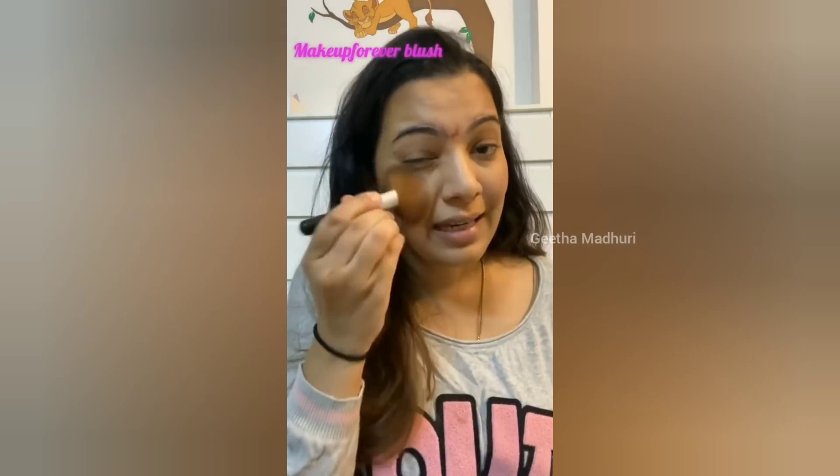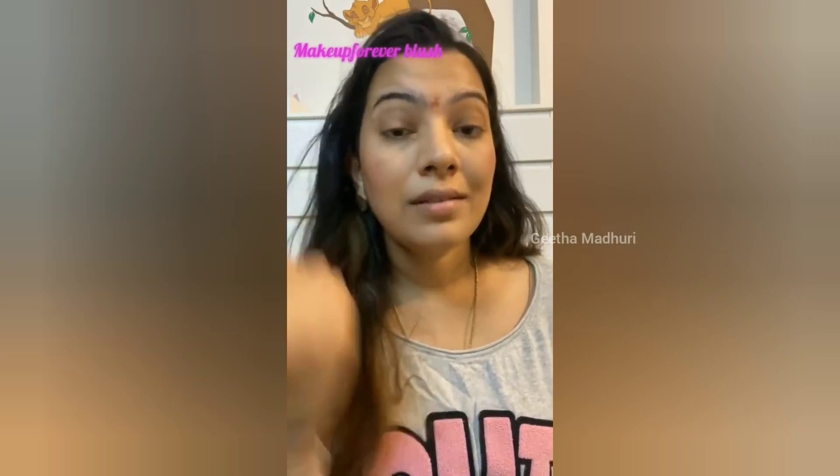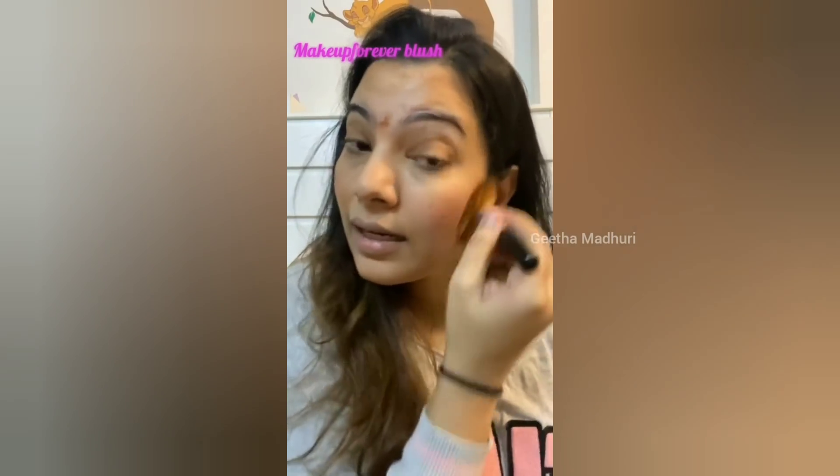Now add a blush color. I am going to try for tonic colors. Always choose a blush color that suits your skin tone and gives you that natural flush.